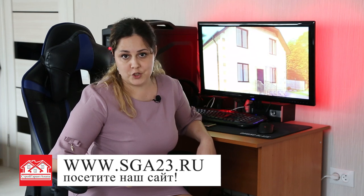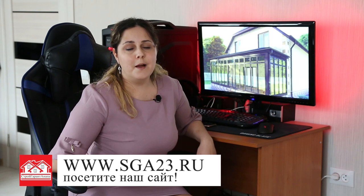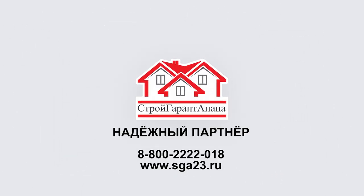Детальную информацию вы можете узнать, позвонив по бесплатной горячей линии — номер сейчас на экране. Все предложения от компании на сайте sga23.ru, там же и вся информация о коттеджных посёлках. Подписывайтесь на наш канал, задавайте вопросы в комментариях. Компания «Стройгарант Анапа» вашу мечту о жизни на юге воплотит в реальность.